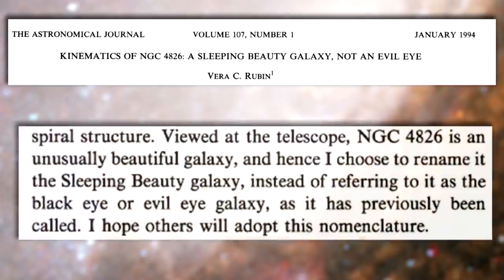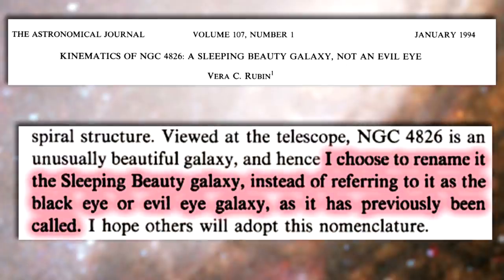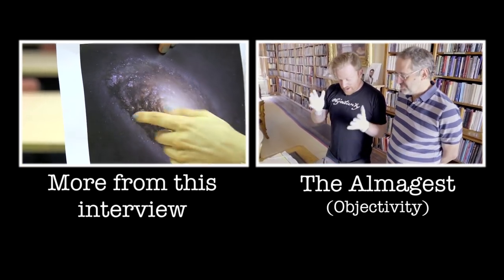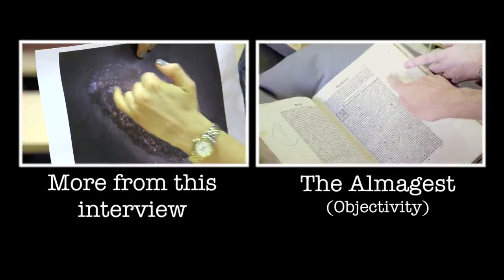It's always been called the Black Eye or the Evil Eye, but in terms of Vera Rubin, she decided that wasn't a nice name for this galaxy — it was too beautiful and needed a new name. So she dubbed it the Sleeping Beauty Galaxy in the hope others would adopt the name, saying: 'I hence choose to rename it the Sleeping Beauty Galaxy instead of referring to it as the Black Eye or Evil Eye Galaxy as it has previously been called. I hope others will adopt this nomenclature.' You can also see in the galaxy these really bright patches all around — where the dust isn't blocking — showing lots and lots of patches of star formation.